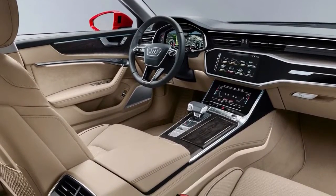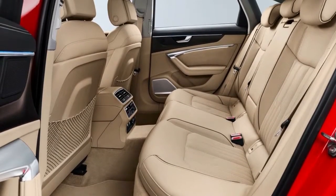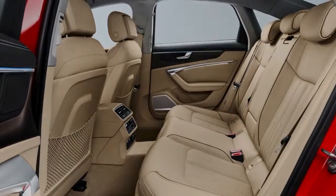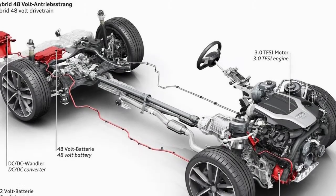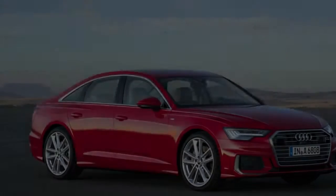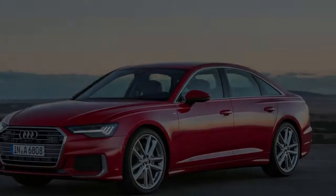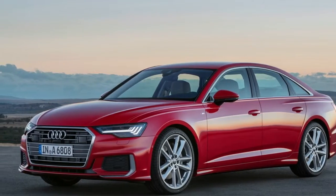A crisp kink running down the haunches of the car's sheetmetal turns into a furrowed brow of sorts over a unique set of taillamps. Chrome trim runs horizontally between the rear lamps, which feature perpendicular elements jutting down from thin, horizontal LED strips. It's a striking look that fits well with the rear fascia and wide-set dual exhaust tips.